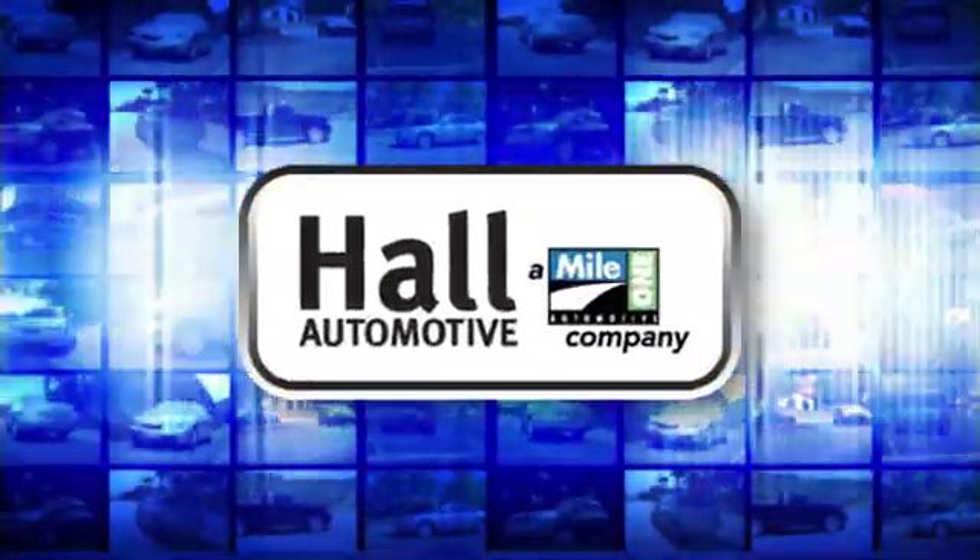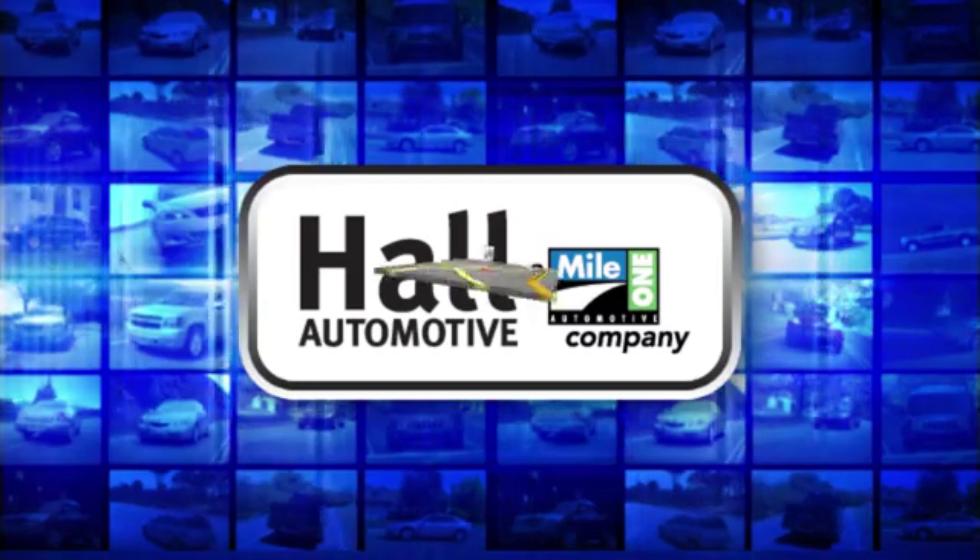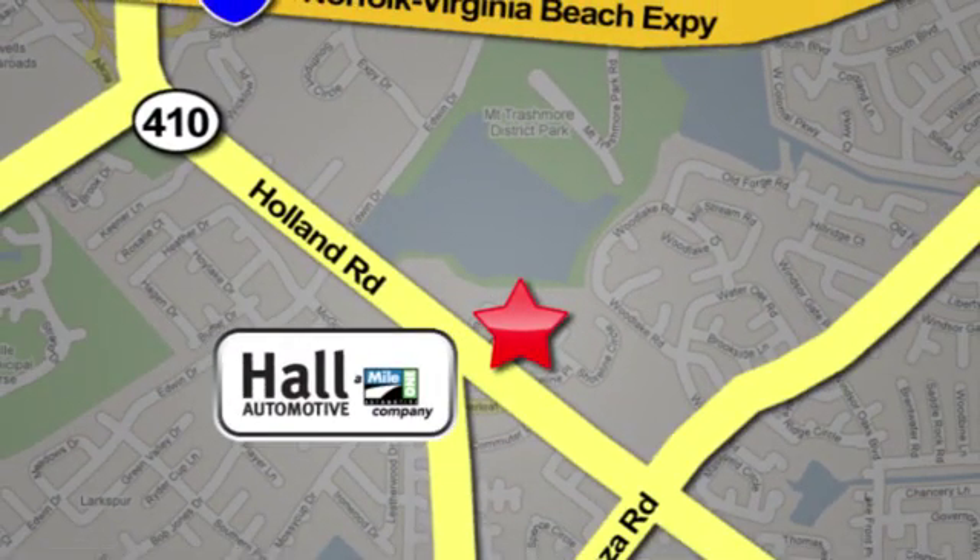Haul Automotive. More cars? Great people. Haul Mazda, a mile one company, is conveniently located at 4372 Holland Road in Virginia Beach.